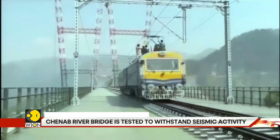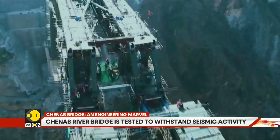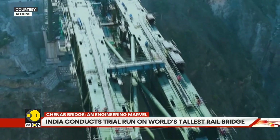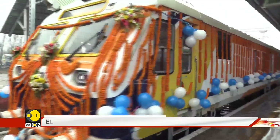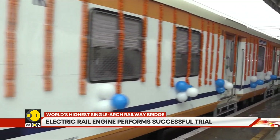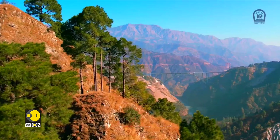This is also a region where the terrain, topography, and weather pose significant challenges. Even hauling heavy equipment and materials for construction is a Herculean task at such heights. According to India's Northern Railways, the train service from Ramban to Ryasi via the world's highest railway bridge will begin soon.